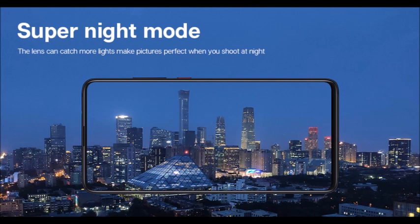Super night mode allows the lens to catch more light, making pictures brighter when you shoot at night.